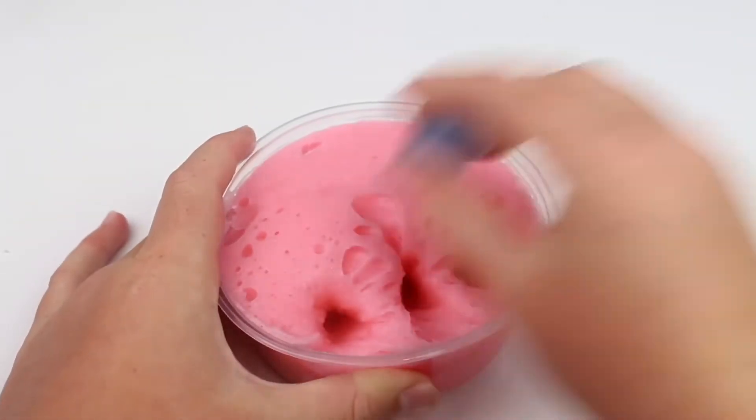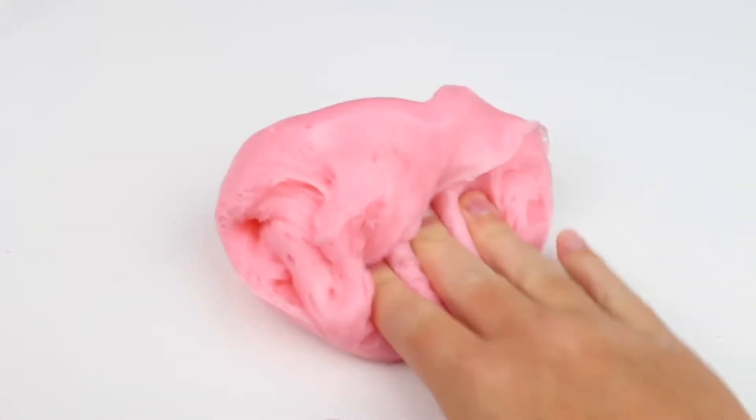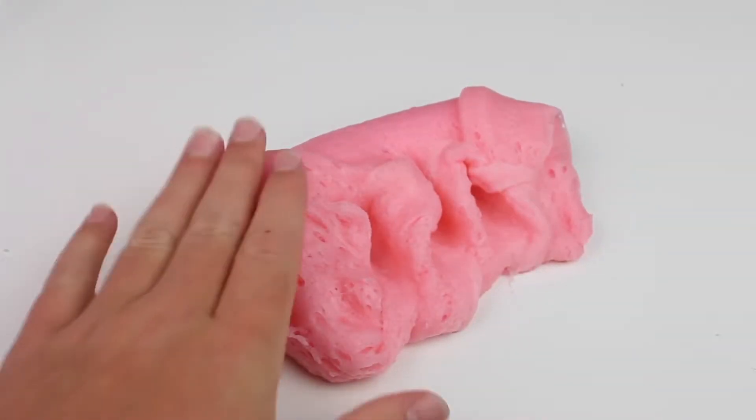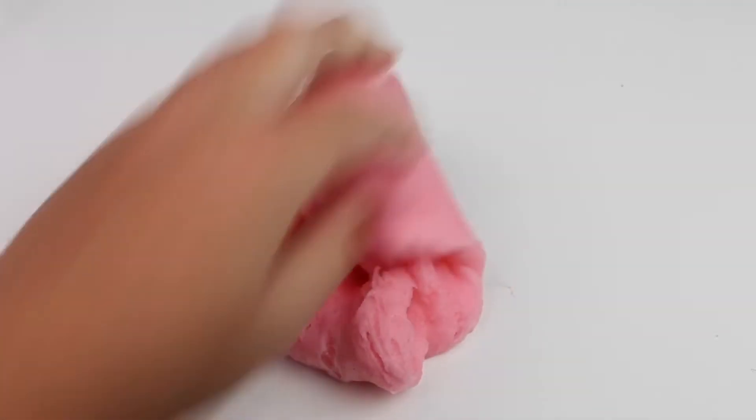This next slime is called Melted Lollipop Popsicle. It comes with a lollipop charm and is scented like Orange Julius or Orange Creamsicle. It is a pink slime and it is a melted popsicle slash icy slime.